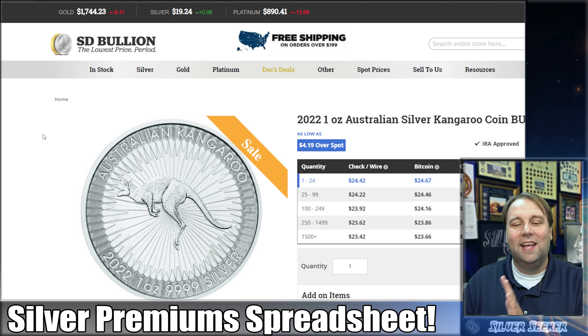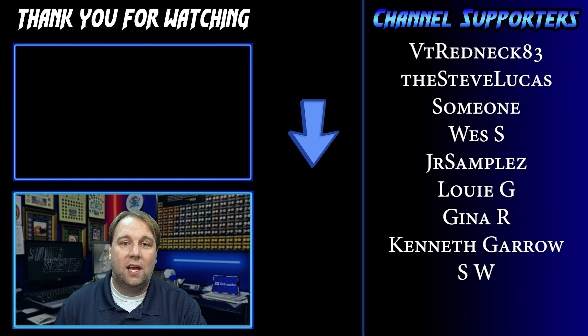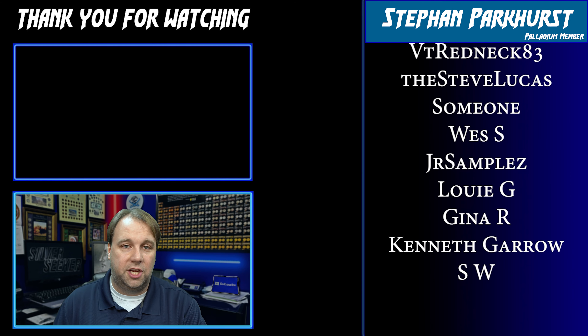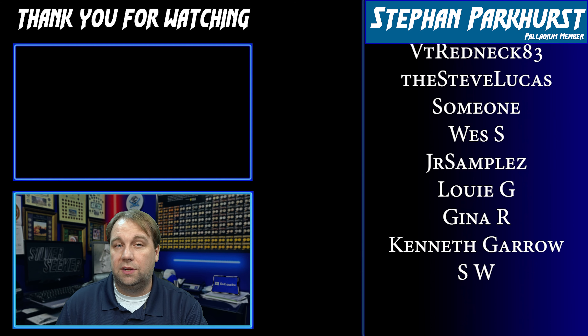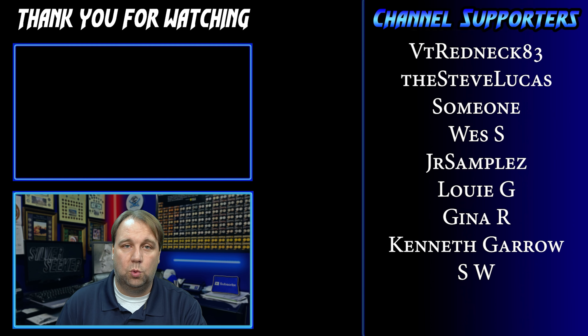That's what we have for today. I hope you enjoyed the video and learned a little bit. Don't forget to click the link in the description to bookmark that spreadsheet so you can check it whenever you need to. We will be doing some coin shop calls in the future to fill in more data, but thank you so much for watching, don't forget to subscribe, and we will see you next time.